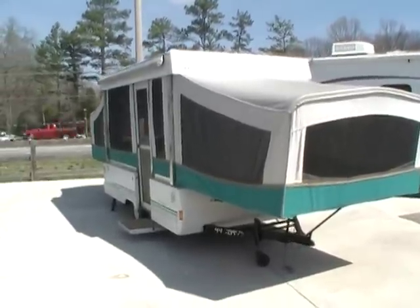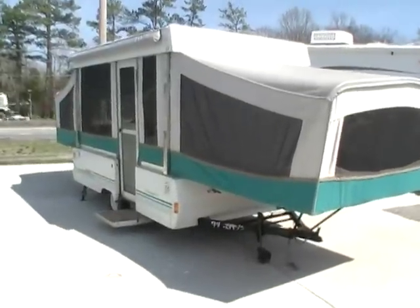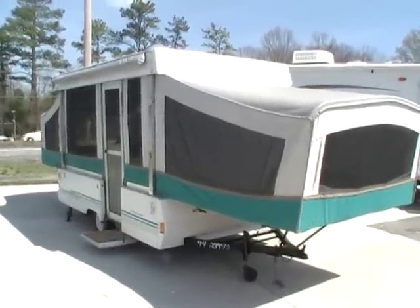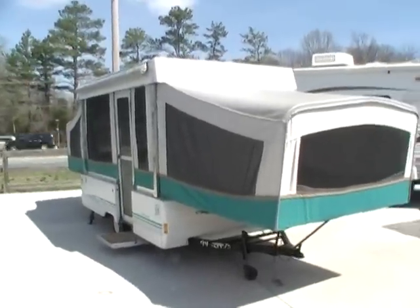Good afternoon folks. Big Bo here with another great pop-up value from Parkway RV Center. Today we're looking at a 1994 Coleman, which is built by Fleetwood RV, Pioneer Chesapeake Series pop-up.